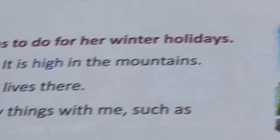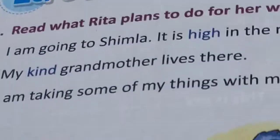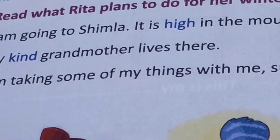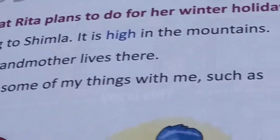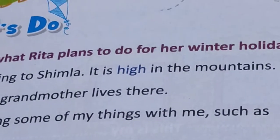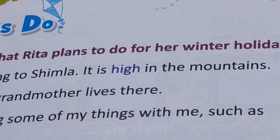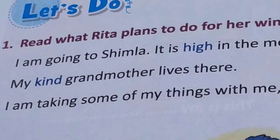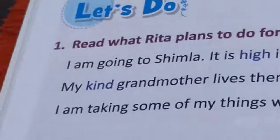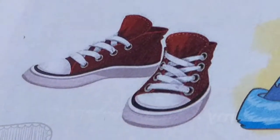Read what Rita plans to do for her winter holidays. Rita is going to Shimla. It is high in the mountains. My kind grandmother lives there. I am taking some of my things with me, such as my new red shoes. They are new and they are red in colour, so 'new' and 'red' are adjectives.